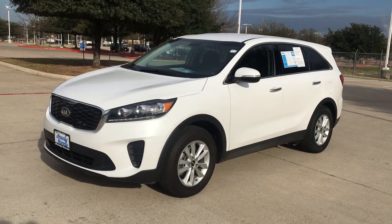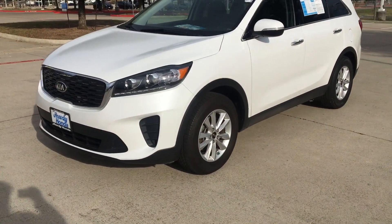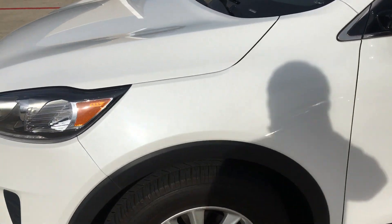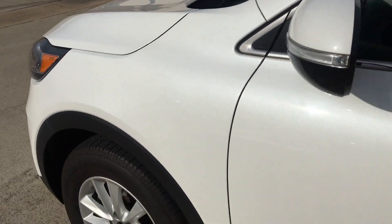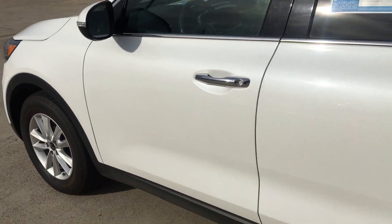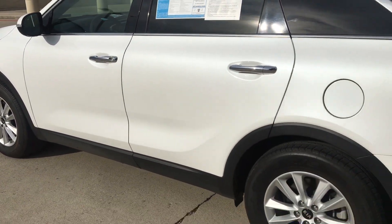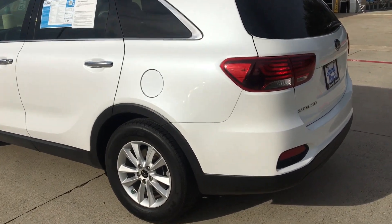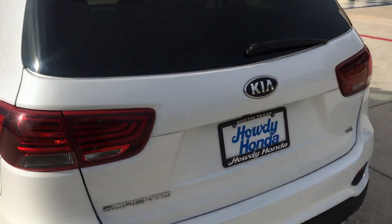Good morning guys, this is Nick over at Howdy Honda. Just thought to do a quick video — we've got a little bit of sunshine right now, so I just wanted you to see the color, the pearlescence on the paint. As you can see, real pretty and it has a nice sparkle to it. We didn't have any sun the other day when I did the video for you, so just thought to knock that out real quick.